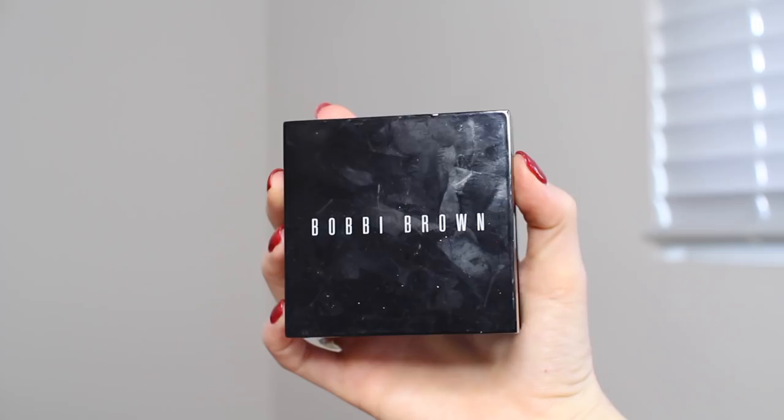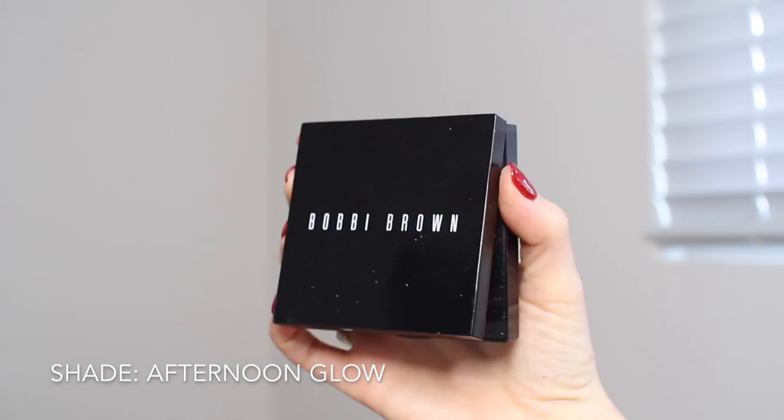Moving on to our highlighter. This is the Bobbi Brown highlighter in the shade Afternoon Glow. This powder is absolutely gorgeous — it literally makes you glow from within. Look how beautiful and pigmented this formula is — super creamy, I love it. I put it on the high points of my cheeks. I love when highlighters give me that wet or dewy look, and you can't really tell that I put highlighter on — it doesn't look like a powder is on my cheekbones, which I love.